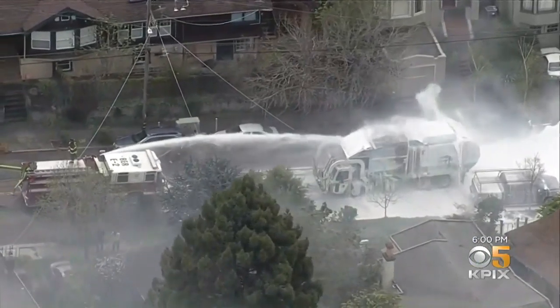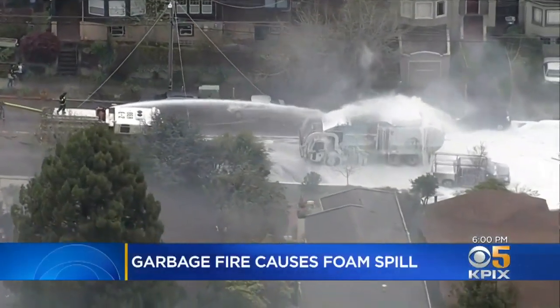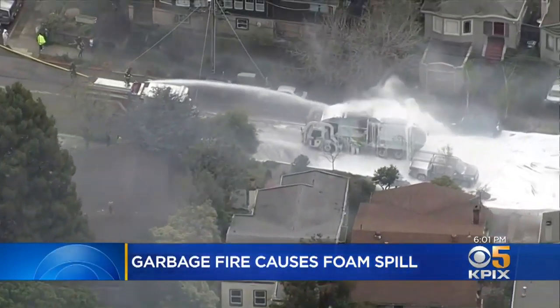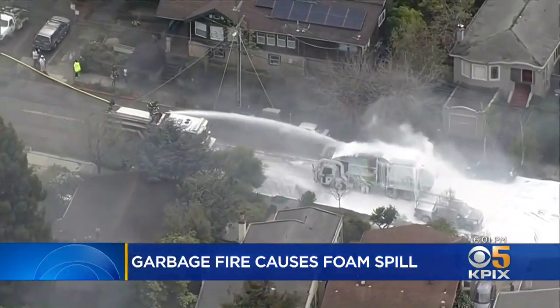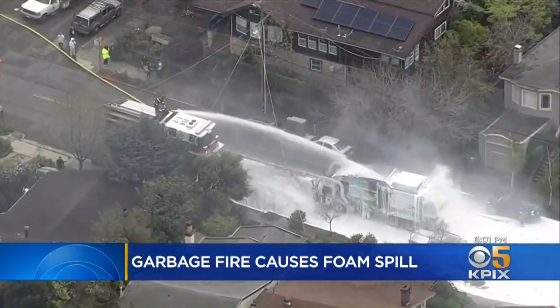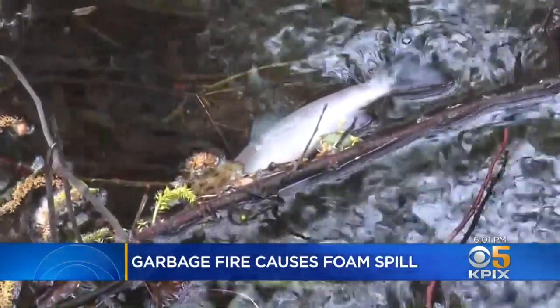The Berkeley Fire Department tells us their primary concern yesterday was two natural gas cylinders on the top of that garbage truck. That's a new feature on those trucks, and firefighters were afraid they might explode. So the foam was used to protect those cylinders. The problem: that foam reached Cordonices Creek. Someone came in and said, 'Hey, there's just dead fish in the creek.'